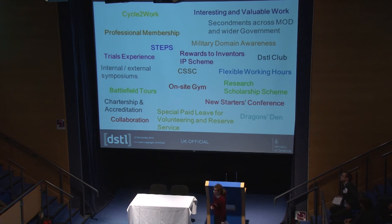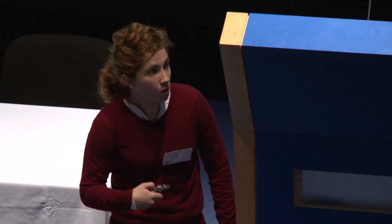To finish, some of the benefits of working for DSTL: there are lots of different trials you can get involved in, conferences, and accreditation opportunities. There are always people at DSTL ready to support you and help you progress in your career. Training and learning is probably one of the biggest benefits of working with us.